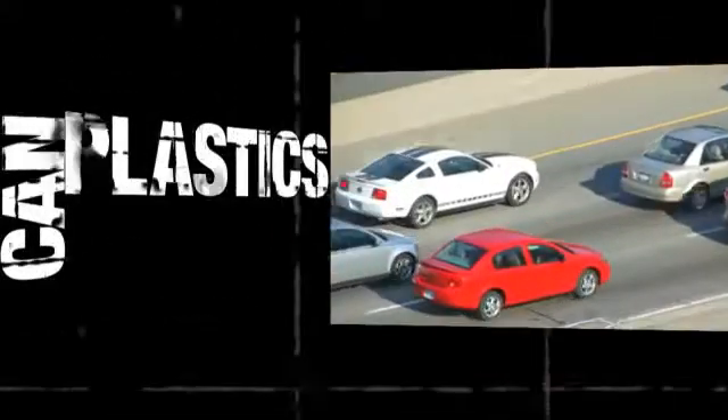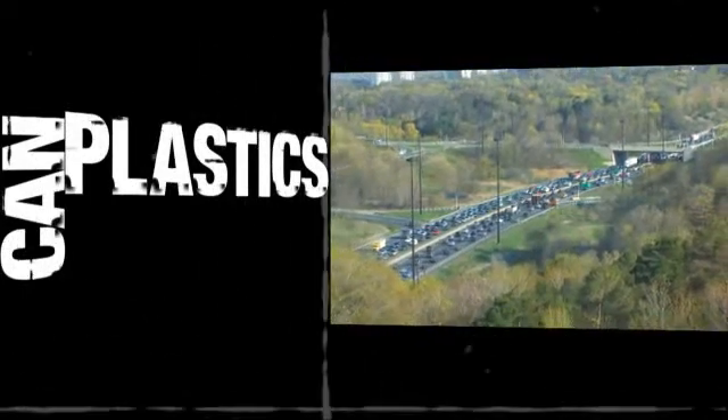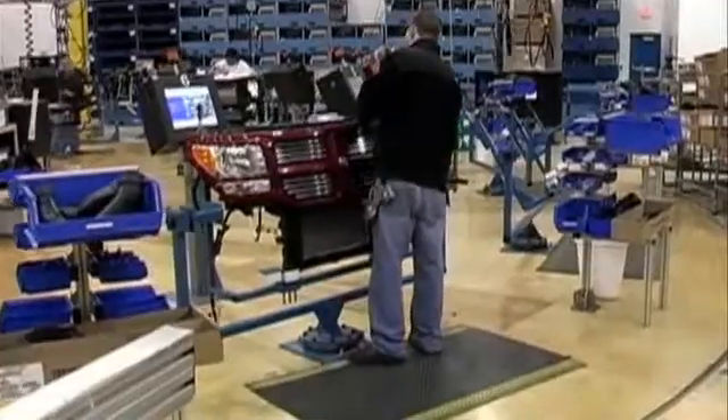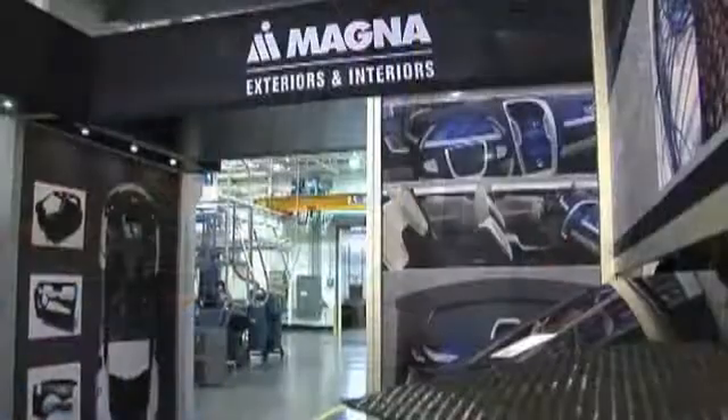You don't have to own a car, or even know how to drive one, to know that today's automakers are on the lookout for new ways to improve fuel efficiency. Lighter car parts are a big help, and it's become a mission for Ontario-based auto parts moulder Magna International.